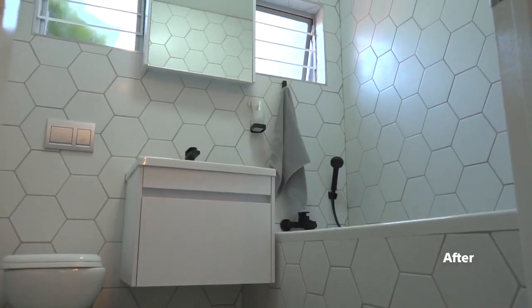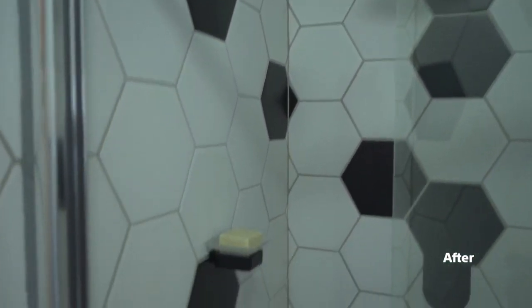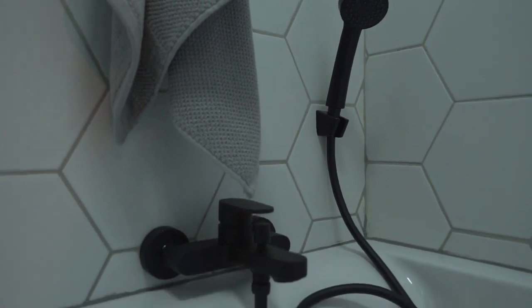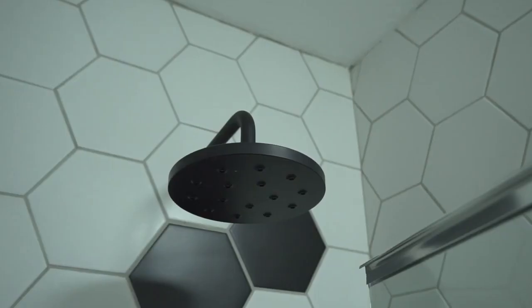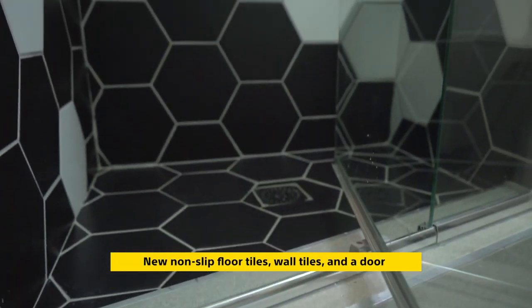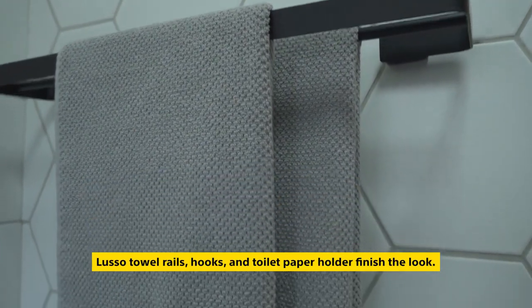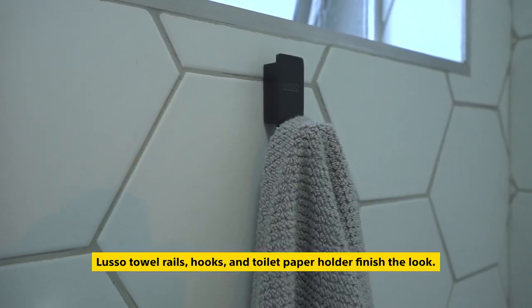We replaced the floor and wall tiles and the shower also received a refresh. There are those ultra-stylish black Lusso taps, with a new shower head and tap, new non-slip floor tiles, wall tiles and the door. The Lusso tile rails, hooks and toilet paper holder finish the look.